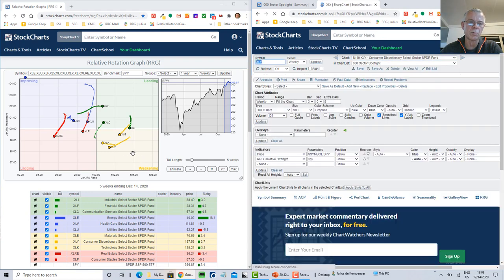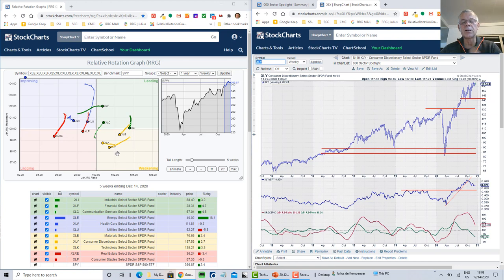Consumer discretionary — the yellow tail just below technology — still has a negative trajectory, with RRG lines moving more steeply down than technology. The relative uptrend was broken and it's struggling with overhead resistance in the price chart. XLY has a little more room to the right, so there's slightly more potential to turn around, but be careful. For industrials and materials, I view these as going through a temporary setback — industrials highest on the RS ratio scale, materials lowest — but both are still among the leading sectors in the S&P 500.